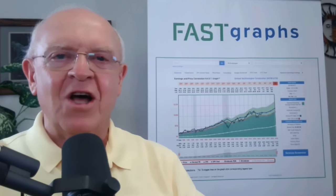Hello everybody, it's Chuck Carnival, co-founder of FastGraphs, the Fundamentals Analyzer Software Tool.